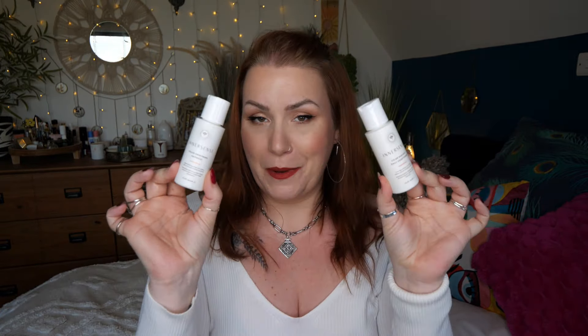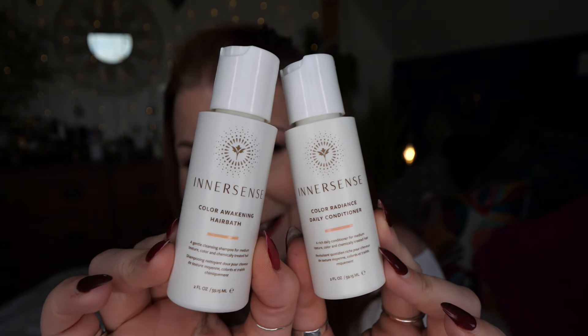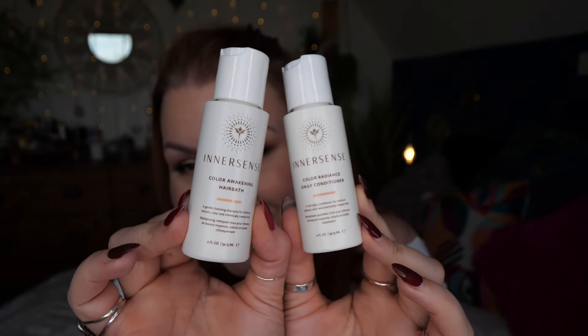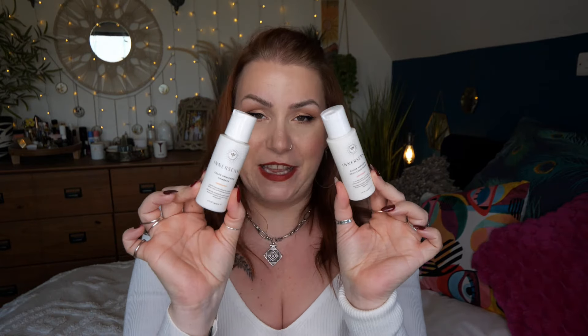Lastly we've got a duo — a shampoo and conditioner by In'a'sense. I've been dying to try these. I've been following lots of TikTok hairdressers talking about how wonderful this brand is. There was a limited-edition beauty box last month featuring all In'a'sense products and I missed it — it sold out quickly. When I found out GlossyBox had these this month, that was another reason I had to subscribe. We've got the Color Radiance Daily Conditioner and the Color Awakening Hair Bath shampoo — both for medium texture, color and chemically treated hair, 59.15ml each.